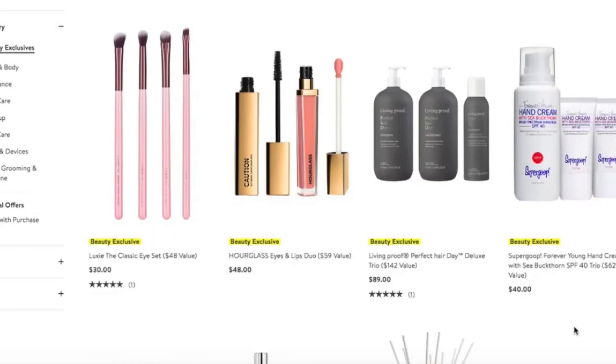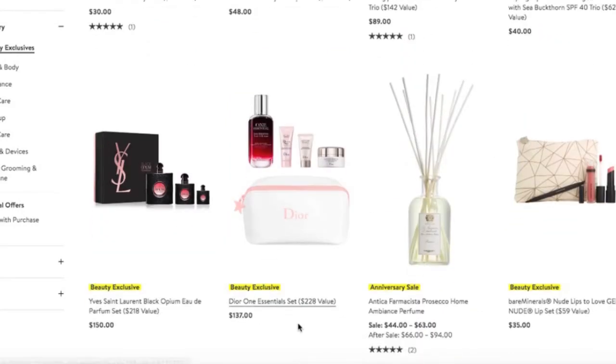Some more Living Proof — what a great deal, from $140 down to $89. Now this is an item I picked up during the sale: the Dior One Essentials Set. This serum — I did some research on it — apparently you apply it to your face and it then allows the other products you apply to do their job better. I don't know what sorcery it does to your skin, but I was super intrigued enough to purchase it because I want my skincare to do all that it can for me.